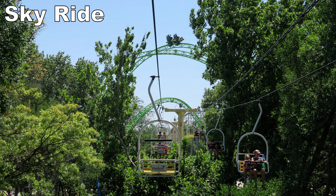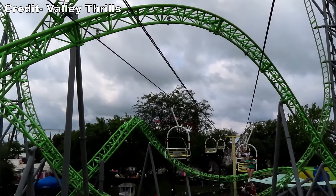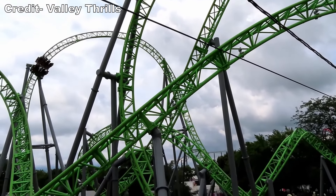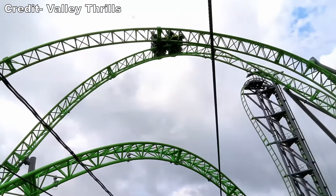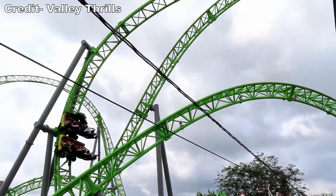Up next would have been the Sky Ride. This was the park's best observation ride. It not only was an efficient way to cross the park, but it offered some fantastic views of Monster. The ride quite literally pierced through that coaster's inversions. It was an absolute treat seeing that coaster cycling all around you.